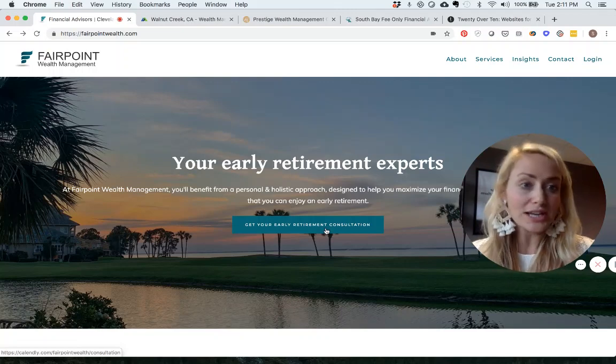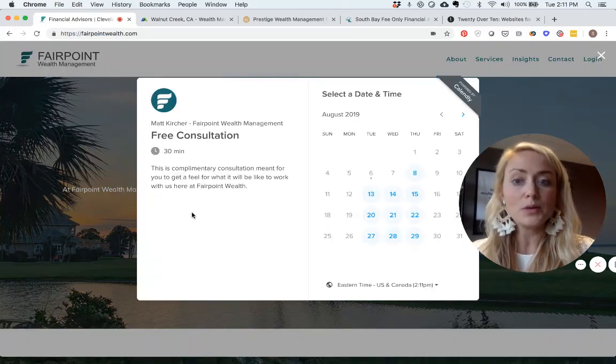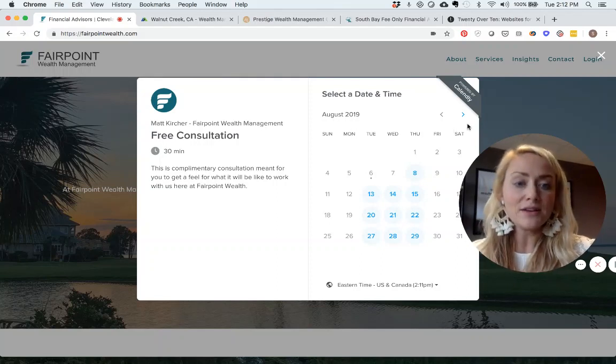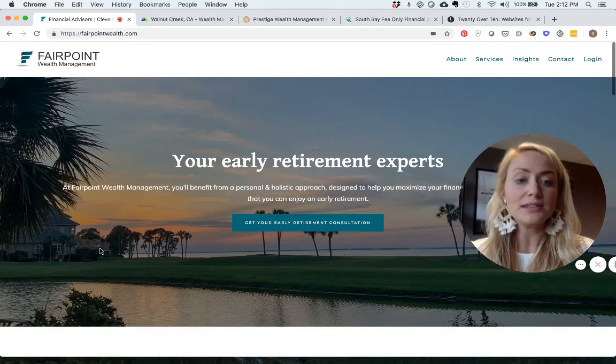Their call to action is 'Get Your Early Retirement Consultation,' so people immediately know what to do next. You click the button, an online calendar comes up offering a free 30-minute complimentary consultation to meet with Matt Kircher and see what it's like to work with their team. This homepage is nailing it out of the park.